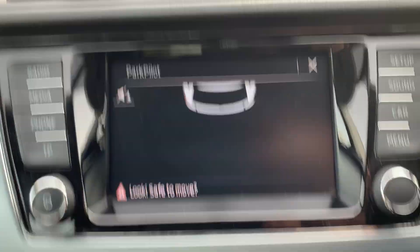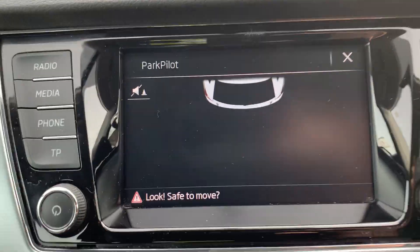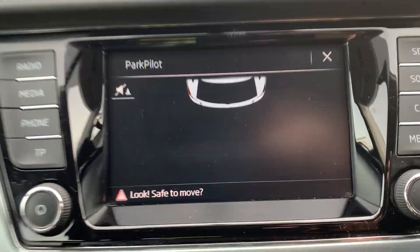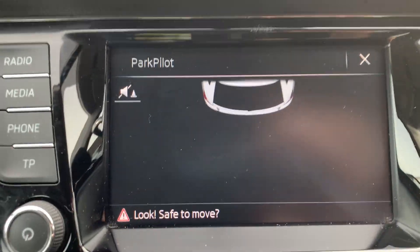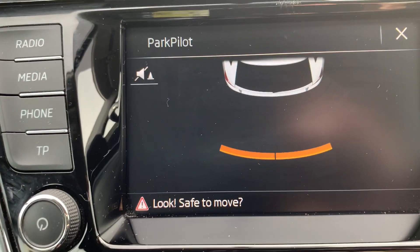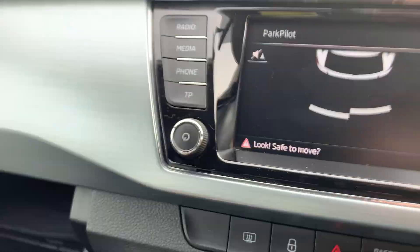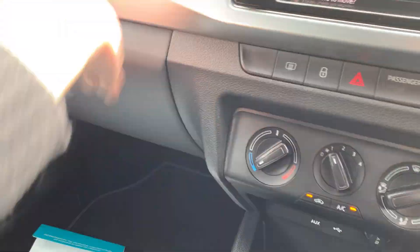Once you go into reverse you've got a pilot display showing how far you are from any objects. Let me just reverse it back to show you — when we get close to anything you'll have those little bars as well as the beeping getting more continuous, helping with parking the car.